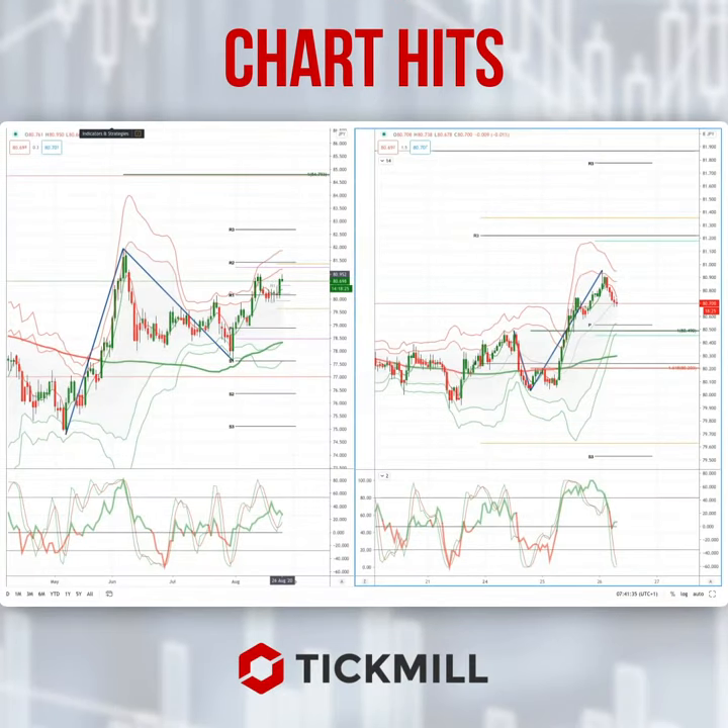Morning traders, Patrick Munley here with another TickMill chart. I just want to follow up on yesterday's chart of the day, which is the CAD Yen — talked about the momentum setup that I developed there.